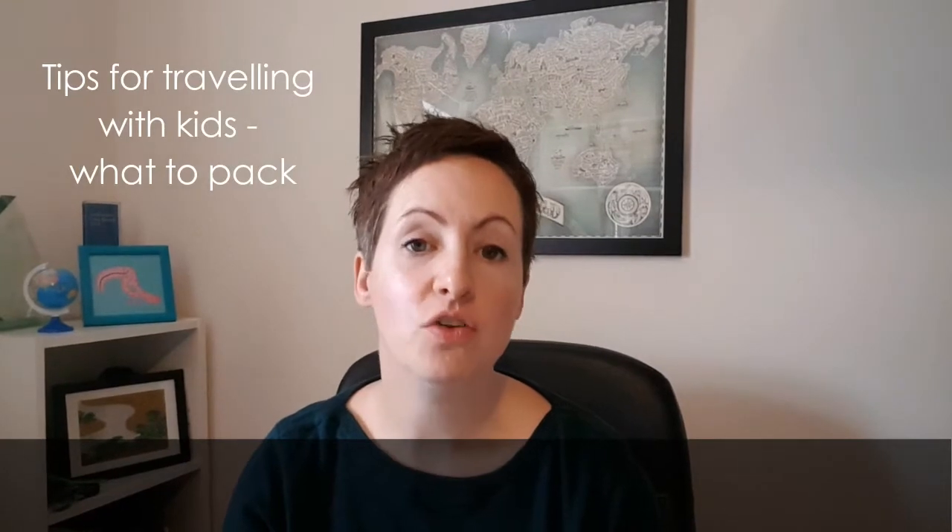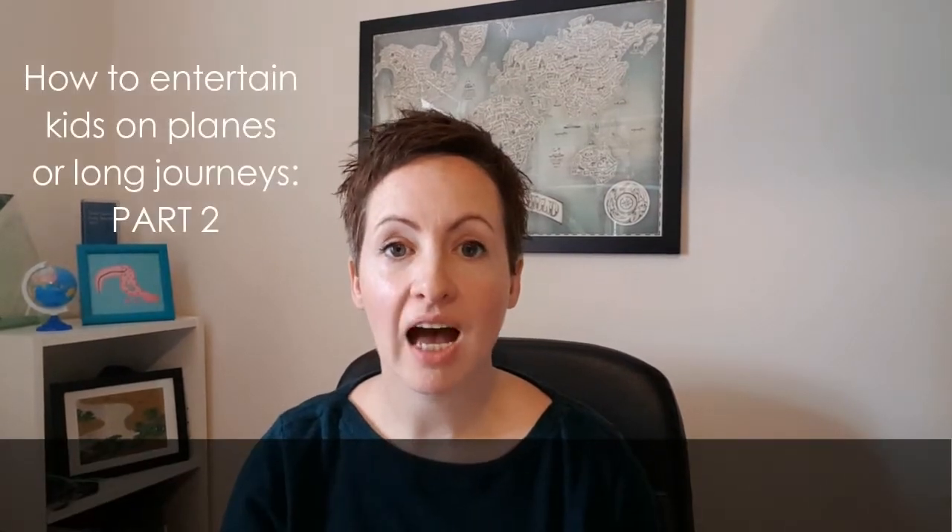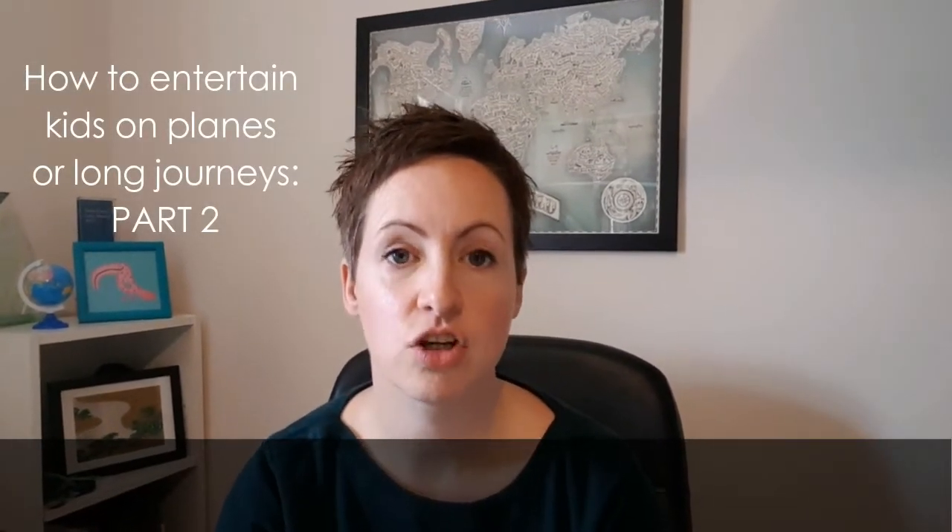Hi, this is Cathy from Mummy Travels and I'm back with more of my travel tips. I did my first set of what to pack when traveling with kids tips, so if you didn't see that, check out the playlist or look through my videos. These are more of my 'do not travel without these if you have children' tips, and first I'm going to look at activity things to do.